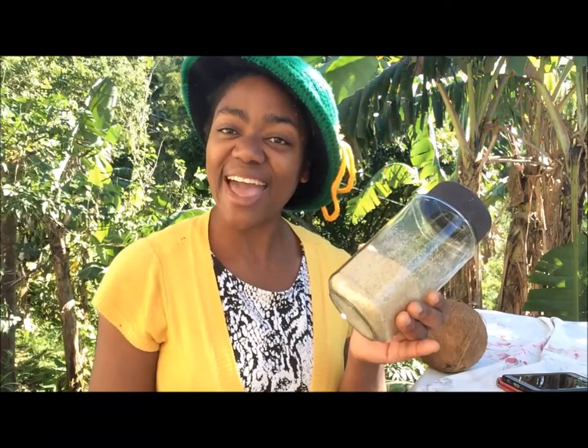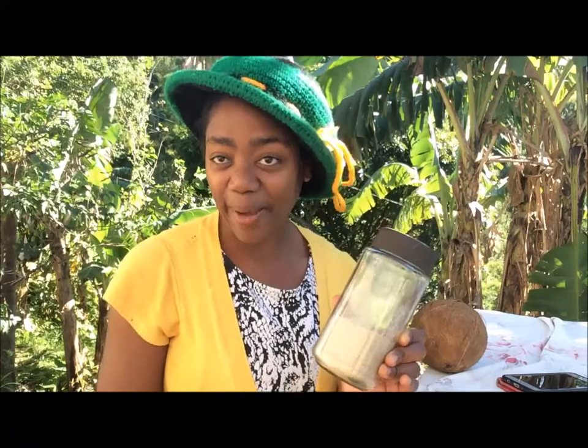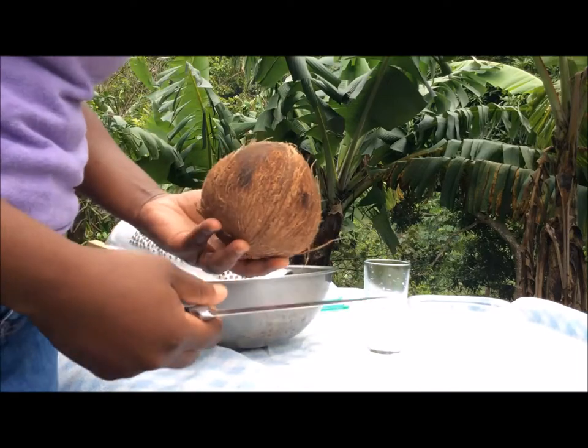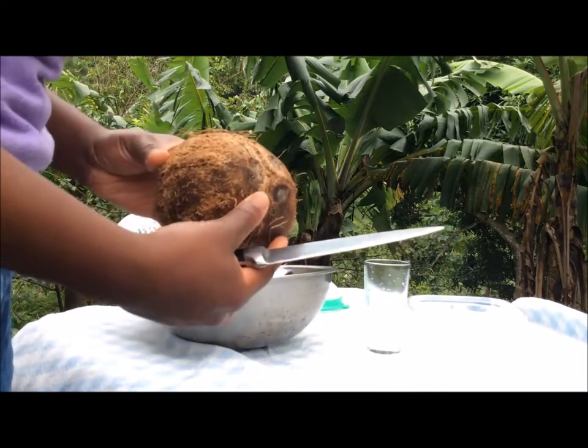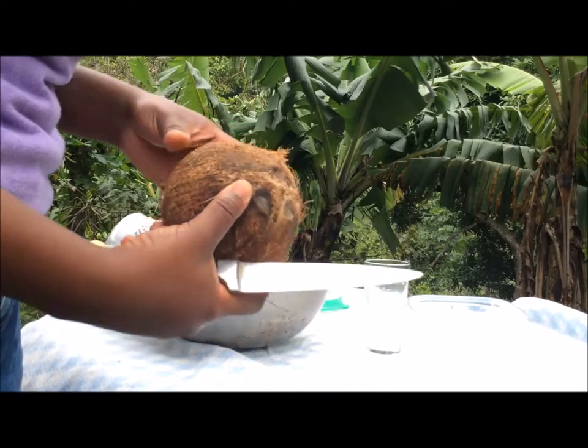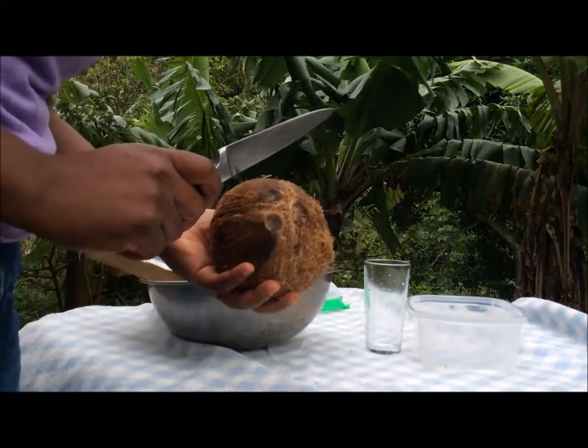Remember to eat healthy, live healthy, and be happy. So here we have our coconut — the coconut that you should use is one that is dry. Crack it.